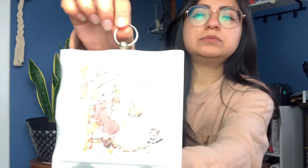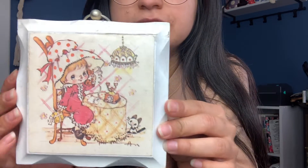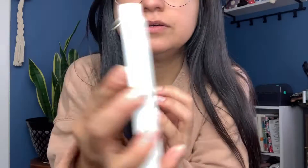Then I found this little wooden wall frame. It has a girl who almost looks like Strawberry Shortcake talking on the phone, and there's a little kitty — so cute! This was one dollar. I do think this one is going to go up in my room or somewhere here.